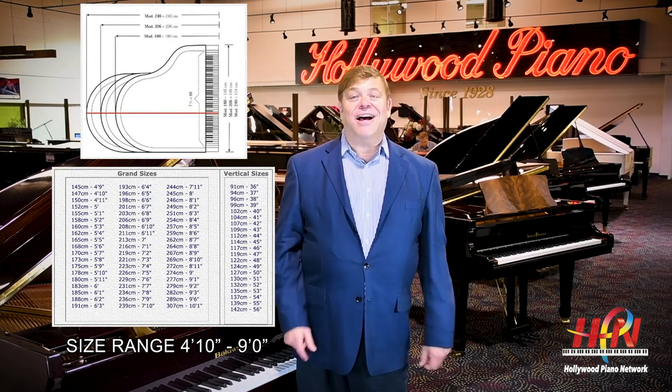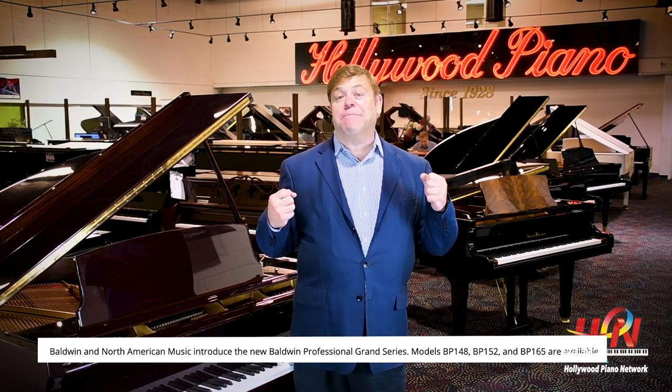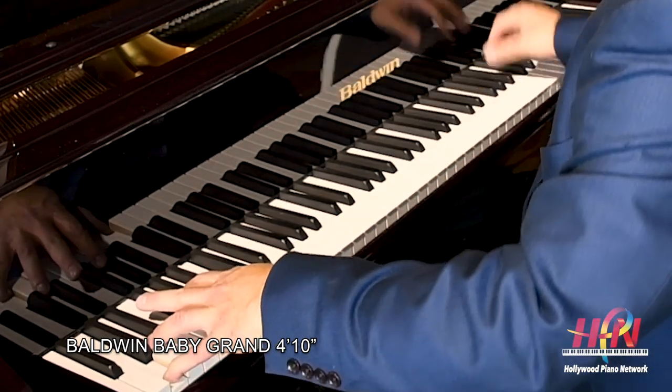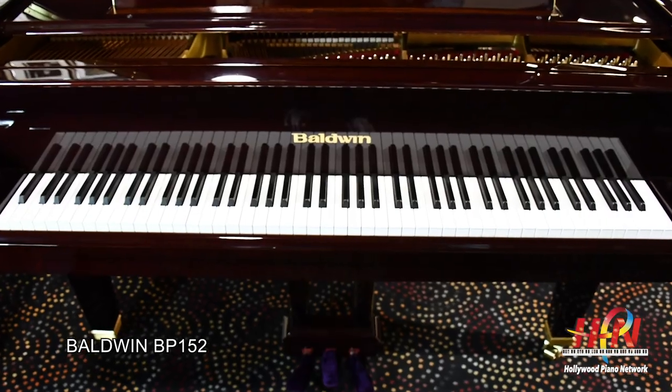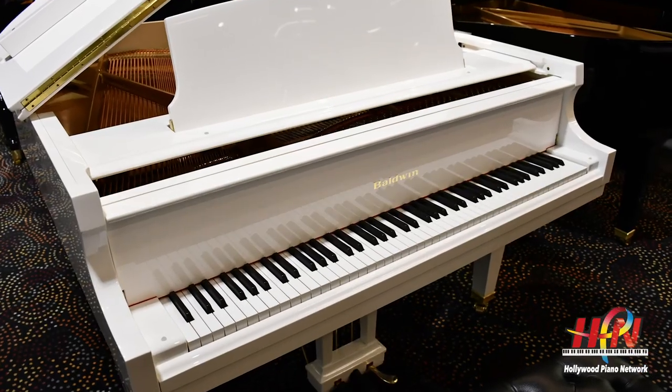Baldwin grands range in size from 4 foot 10 all the way up to 9 feet. The 4-foot-10 Baldwin is probably the best mini grand on the market, bar none — it has a big sound, a deep sound, a sound that makes you think it's a much larger piano. There's also the Baldwin 152 model — a phenomenal instrument, a little bit bigger with a little bit bigger sound. One of my favorite models in the line is the BP-165. At only 5 foot 5, it has string length and soundboard size bigger than any other piano in its class.